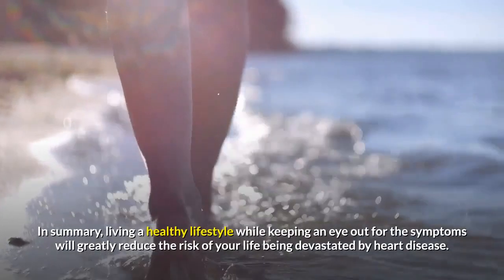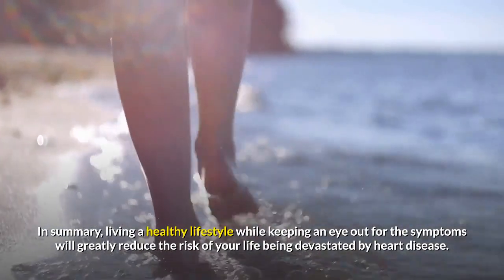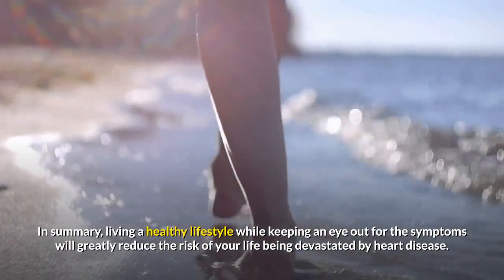In summary, living a healthy lifestyle while keeping an eye out for the symptoms will greatly reduce the risk of your life being devastated by heart disease.